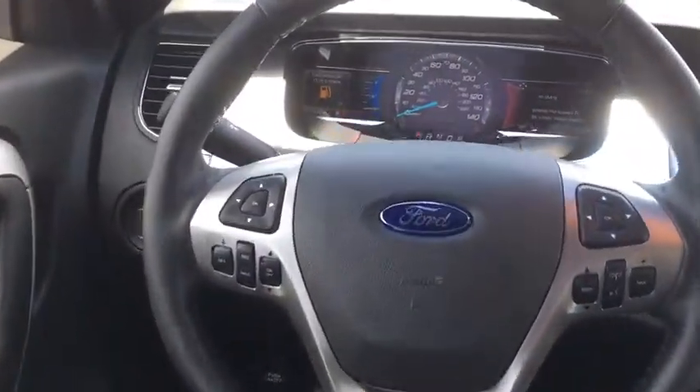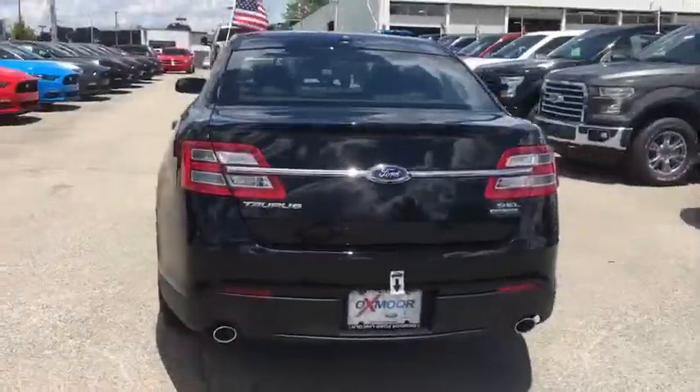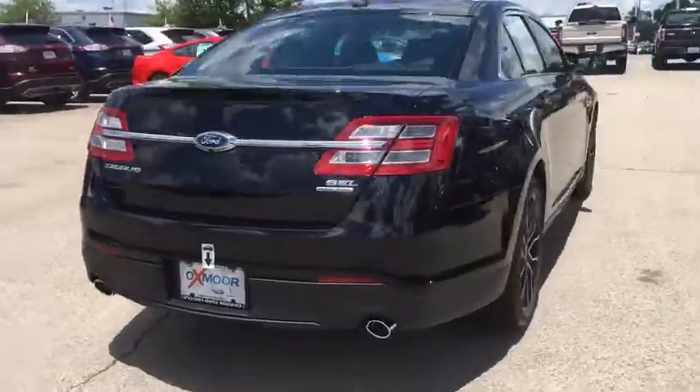Adjustable steering wheel, power steering, cruise control, floor mats, four-wheel disc brakes, aluminum wheels, auto dimming rear view mirror, climate control, front wheel drive.